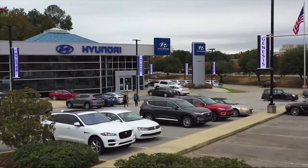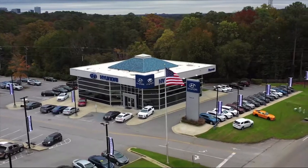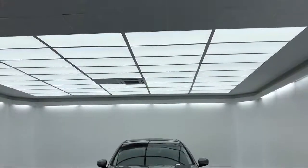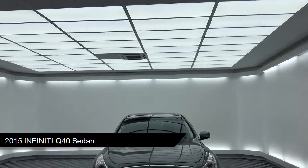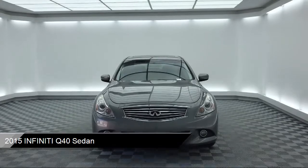Welcome to Peacock Hyundai Columbia, and here's a look at another one of our great vehicles from our extensive inventory. It comes equipped with a tire pressure monitoring system, fully automatic headlights, steering wheel controls, alloy wheels, and keyless entry.